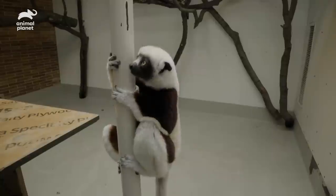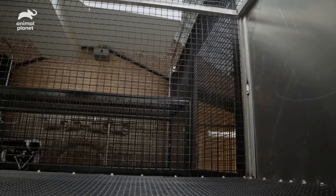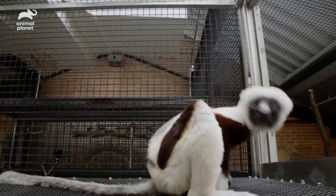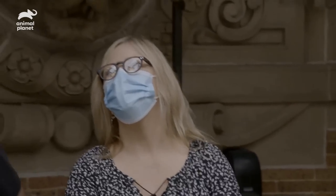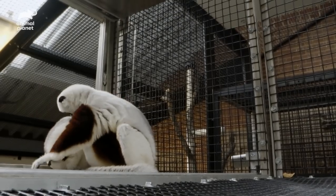First, we put up a howdy screen where they can actually touch one another and get closer. Andre and Gemina were very comfortable with that right away, so we knew we could move forward with the physical introduction. There we go. Lots of grooming — she's grooming him back now. It's definitely what we want to see.